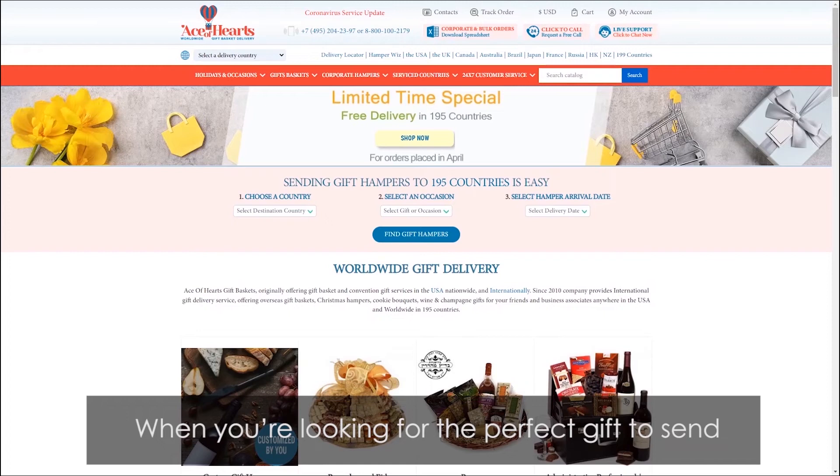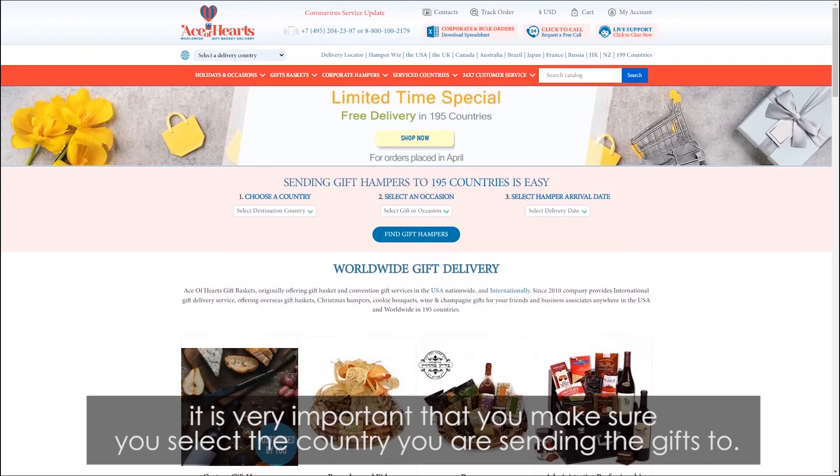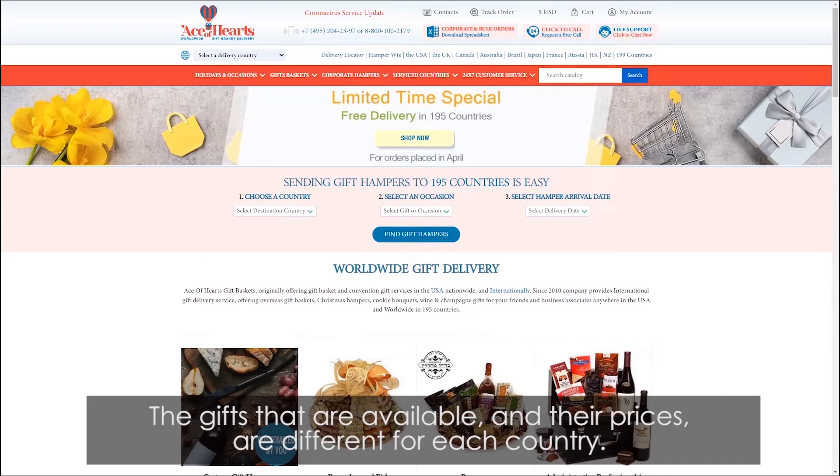When you're looking for the perfect gift to send, it is very important that you make sure you select the country you are sending the gifts to. The gifts that are available and their prices are different for each country.